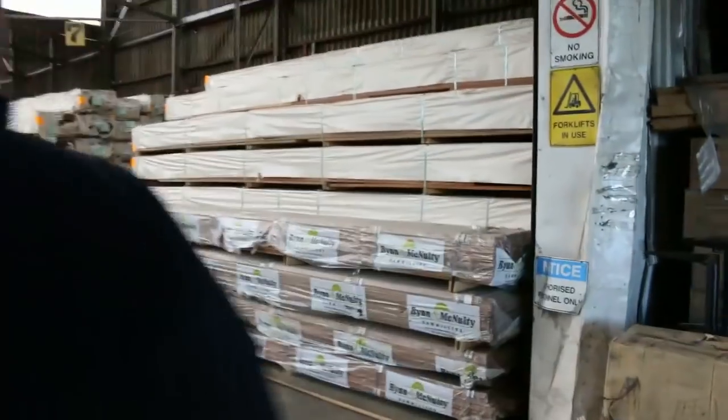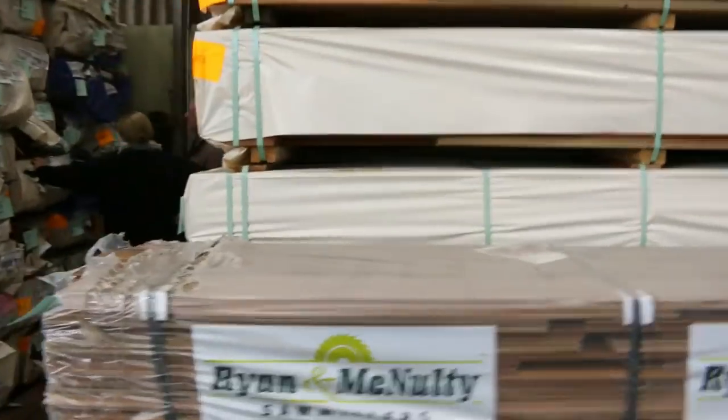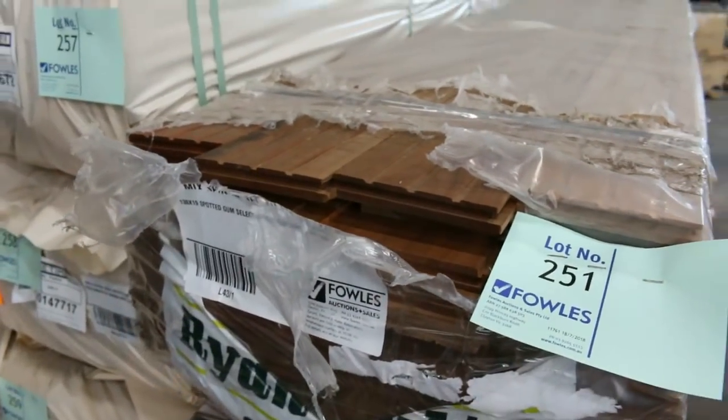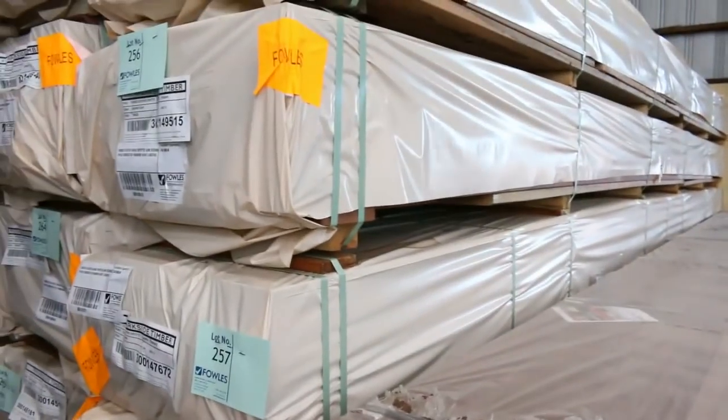Over on the right hand side as we make our way through here, we've got four packs of spotted gum flooring — the 130 by 19. Some select grade, one-two select grade, one pack of utility and one pack of feature grade. So some great range of different grades there.